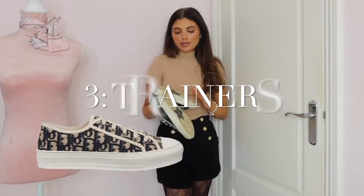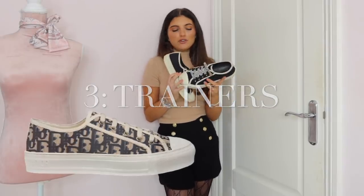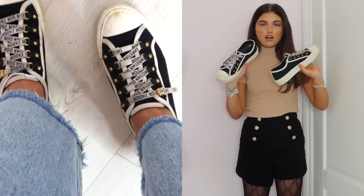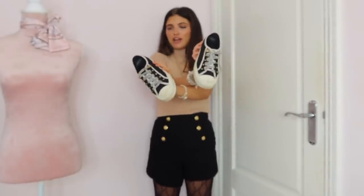My next wardrobe essential is a pair of trainers. This can be any pair of trainers, but these are my favourite for winter because they're black and they go with a lot of things I wear. These are my Dual ones — they're the only trainers I really wear. When I'm dressing up and going out I like to wear boots, but for chill days and days where I want to just wear some jeans and maybe a shirt, I'll go for these trainers.